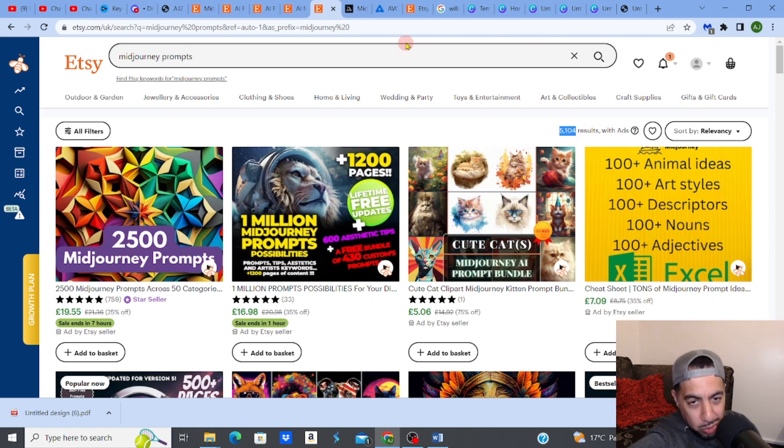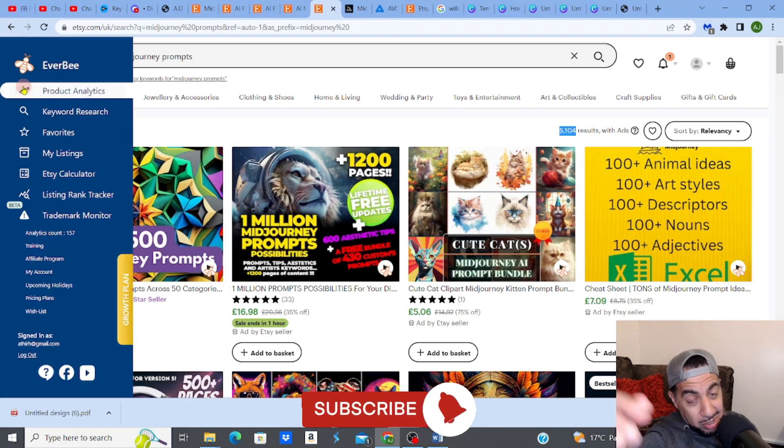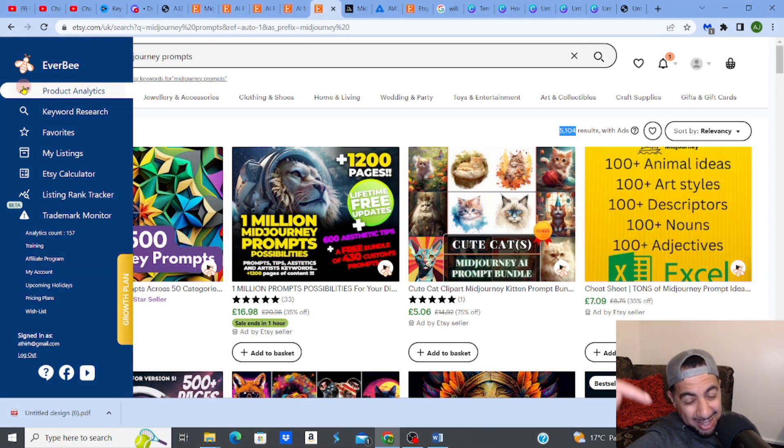It couldn't be simpler — just upload it on Etsy. Check out all the links to the software I use including Everbee, hit like and subscribe, and check out my other videos on digital product niches to get into for fantastic passive income.